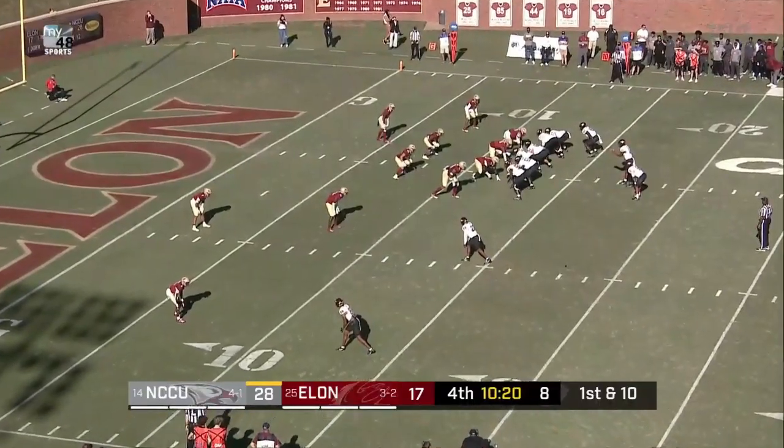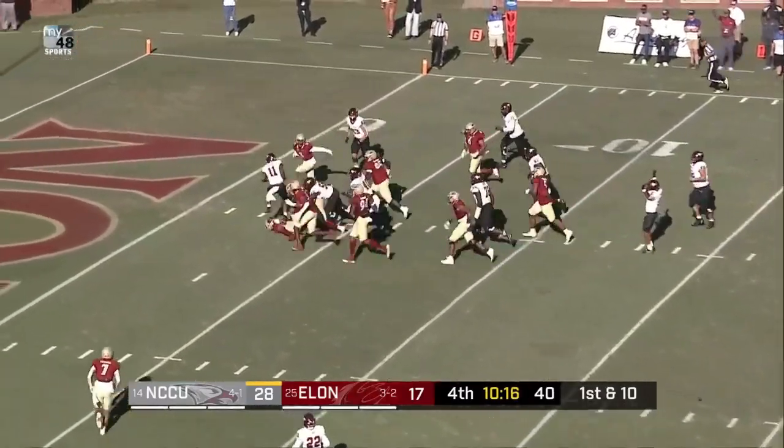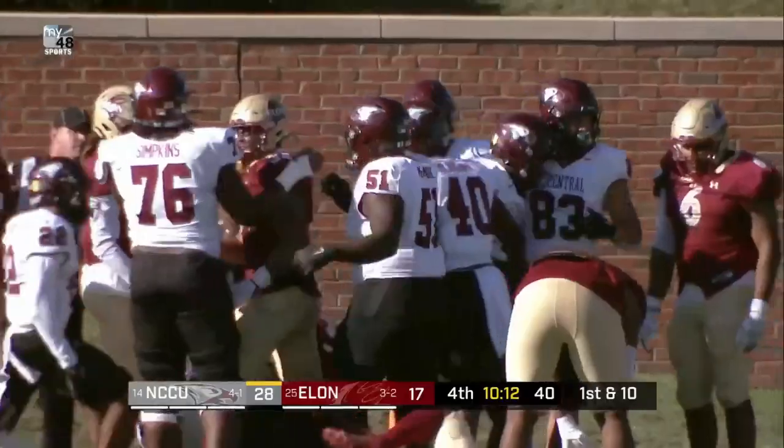Phoenix trailed by 11 with 10:19 left. Snap. Richard will keep it himself inside the five, diving for the end zone — and a touchdown.